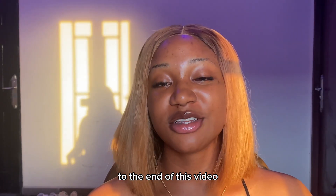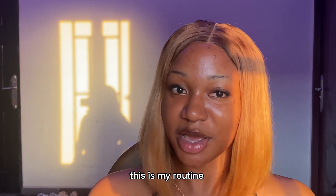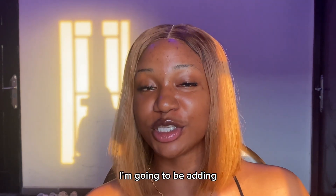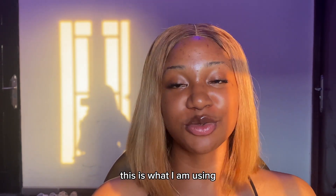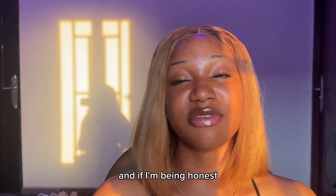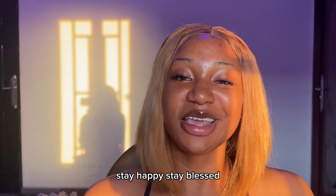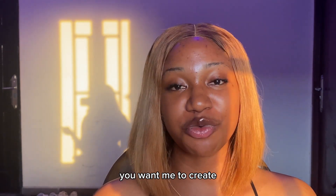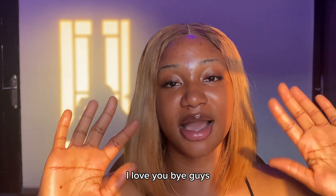My loves, we've come to the end of this video. I hope I was able to touch everything — this is my routine. If you have any questions let me know in the comment section down below. With time I know I'll be adding a couple of things to my routine, but for now this is what I'm using and it's working for me. Stay happy, stay blessed, and stay safe, and let me know if there's any video you want me to create relating to my niche. I love you, bye guys!